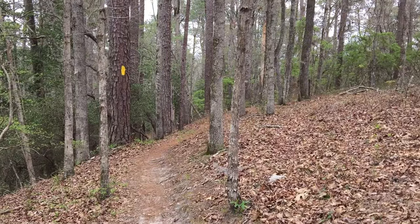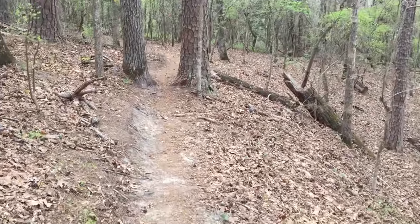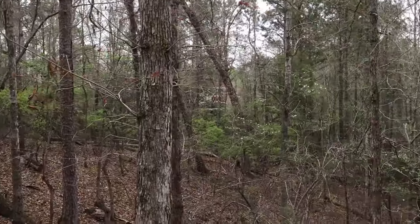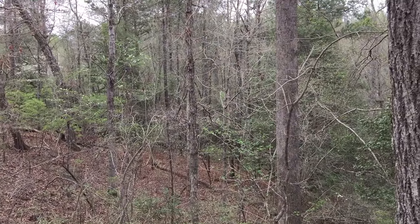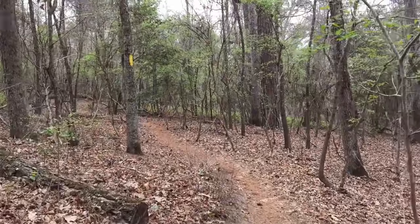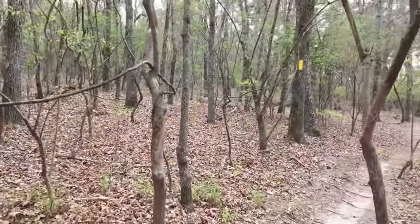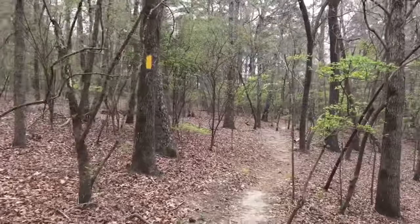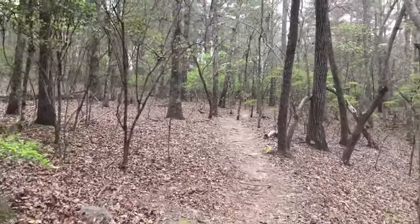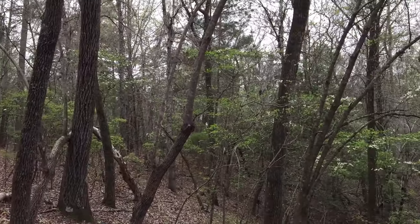We came from that way, kind of walking along this little ridge here. It continues on and I'm not sure if it goes back to the left or right, but this is my view. Just a little bit of a squeeze here. It's just beautiful back here.